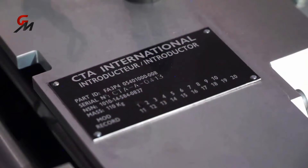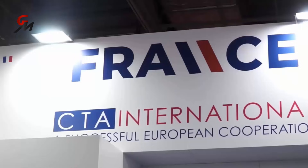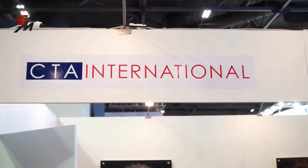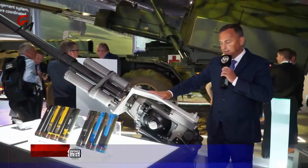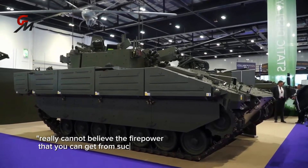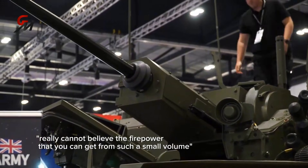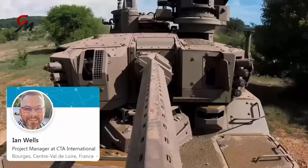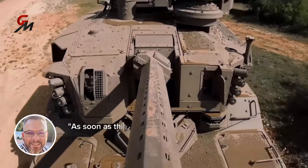The CT40 cannon is manufactured by CTA International, a joint venture between BAE Systems, a British defense manufacturer, and French company Nexter. Colin Stevenson, a lead engineer who has worked on the CT40 project for 25 years, explains the cannon's unique ammunition. As a Royal Ordnance Nottingham veteran, Stevenson stated that users who have seen the CT40 fire from a Warrior really cannot believe the firepower you can get from such a small volume. According to Ian Wells, project manager for cannon production, the response from soldiers and the wider defense industry has been overwhelmingly positive.